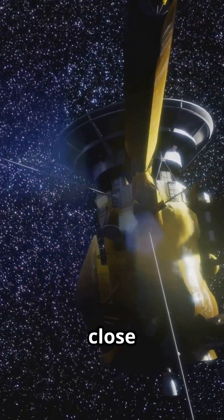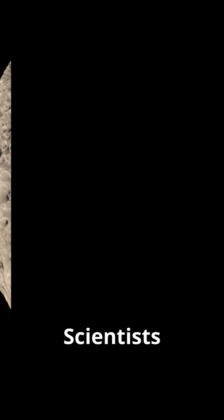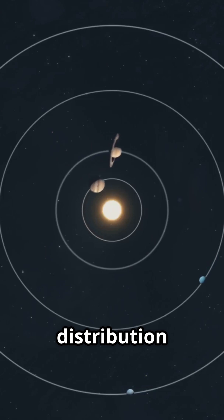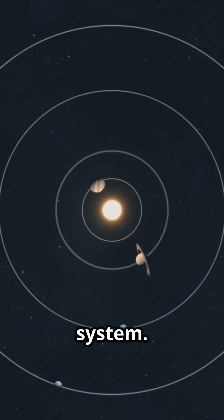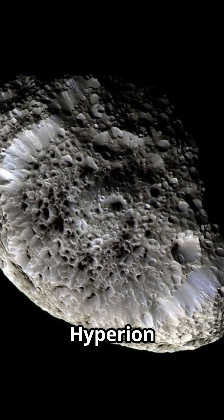The Cassini spacecraft gave us a close look, revealing Hyperion's truly bizarre spongy surface. Scientists believe studying Hyperion could unlock secrets about moon formation and the distribution of organic material in our solar system. So next time you gaze at Saturn, remember there's a tumbling mystery named Hyperion orbiting out there.